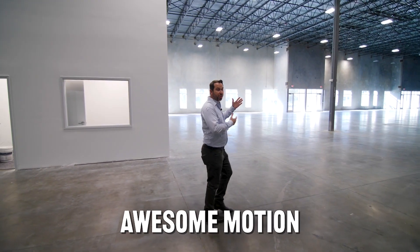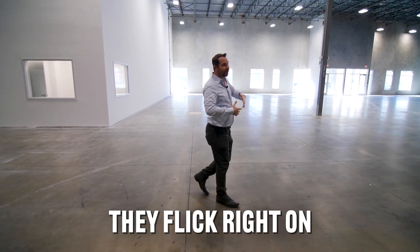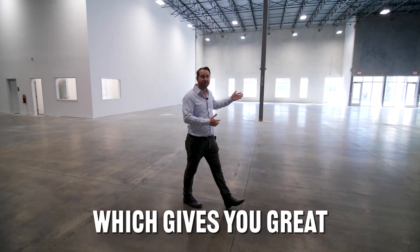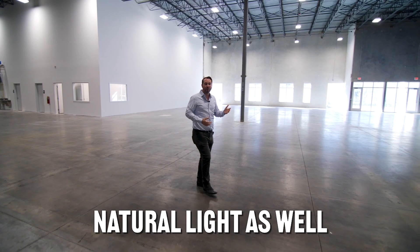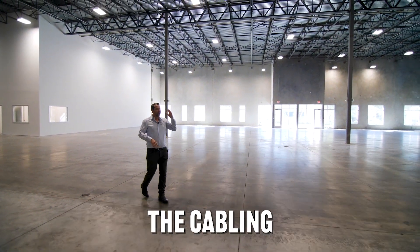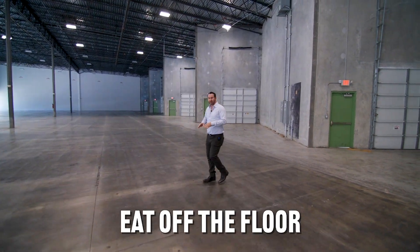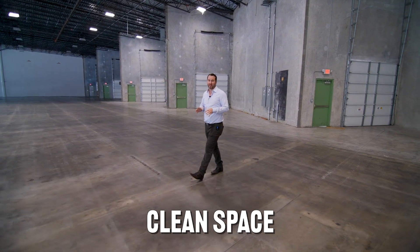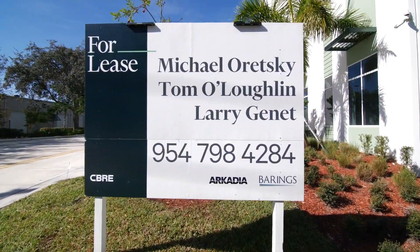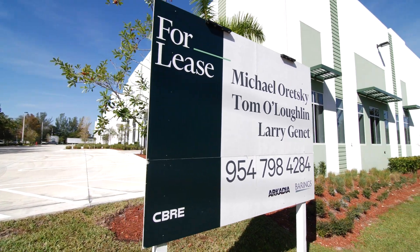Let's take a look inside the warehouse. Awesome motion sensing lights — when you get within 30 or 40 feet of the lights, they flick right on. You've got the window line, which gives you great natural light as well. Everything is perfectly to code. All the electrical panels, the cabling, everything is brand new. This is a pristine, eat-off-the-floor clean space. We would love to hear from you. We would love to see some tenants out here — shoot over anyone that you have.